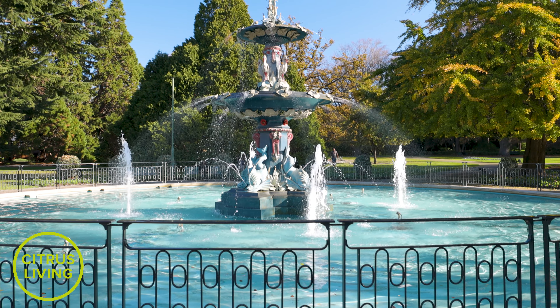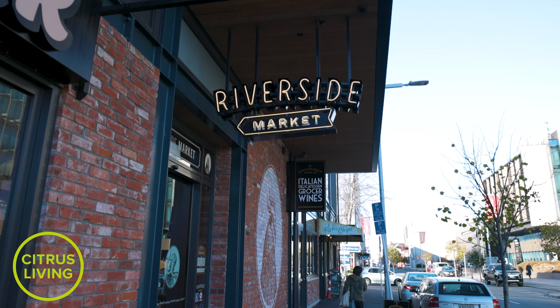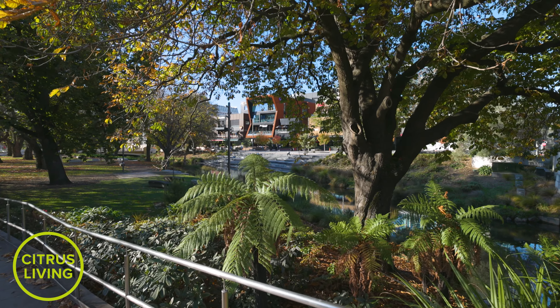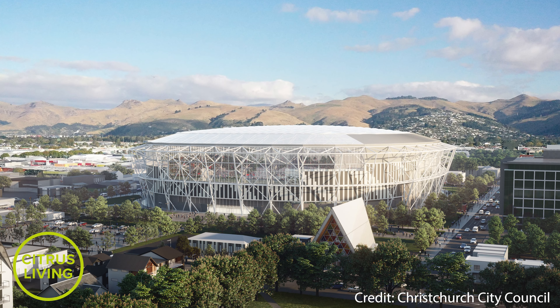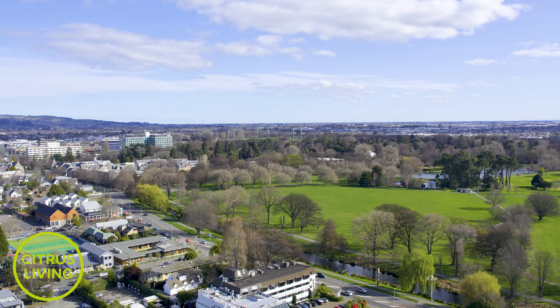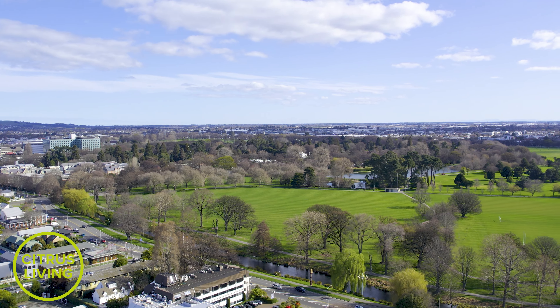Ideally located in Christchurch Central, these townhomes offer effortless access to a vast array of amenities. Only one block from the new Takaha Entertainment Precinct, 10 minutes from the stunning Christchurch Botanic Gardens and five minutes from the Christchurch Central Business District.